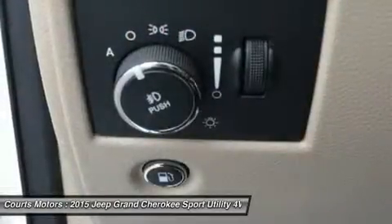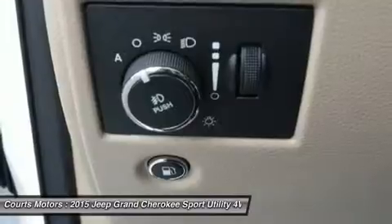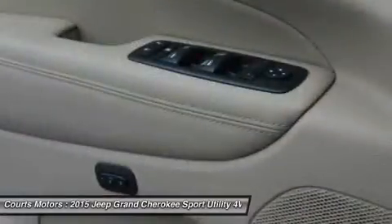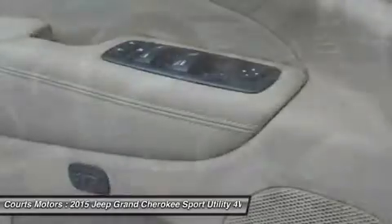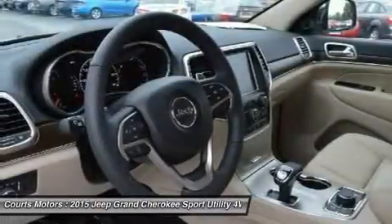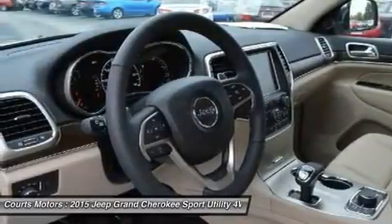The 5.7L V8 engine with fuel-saving technology boasts 360 horsepower and 390 lb-ft of torque and provides a best-in-class 7,400-pound towing capacity. Inside, the newly updated Uconnect system features a massive 8.4-inch touchscreen.